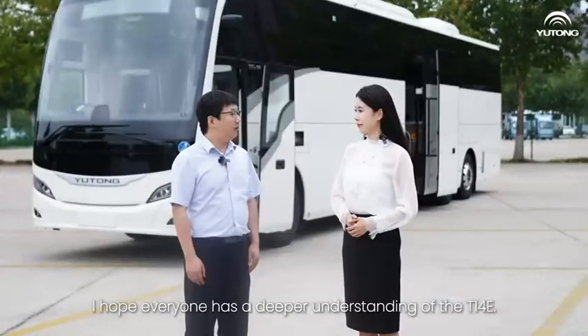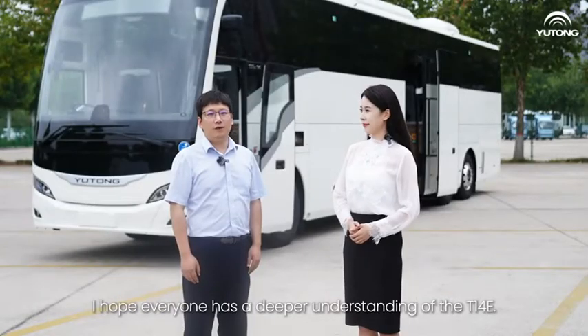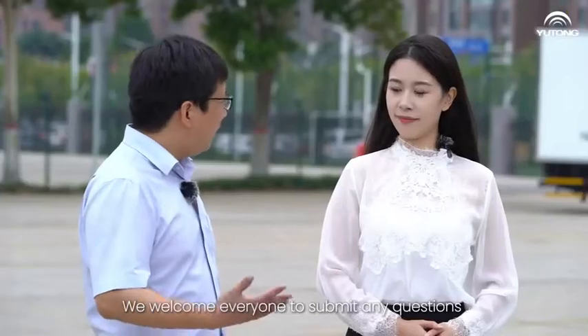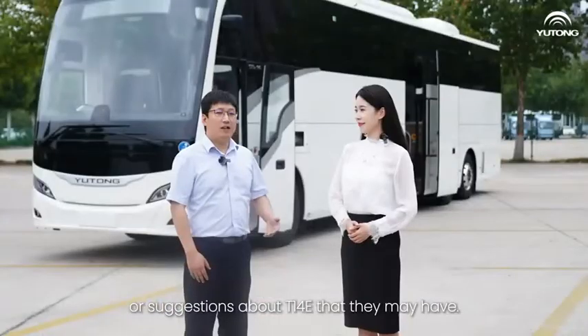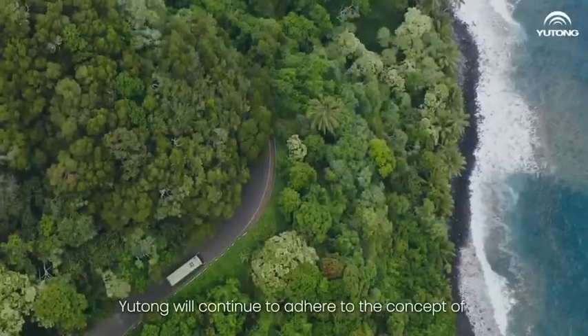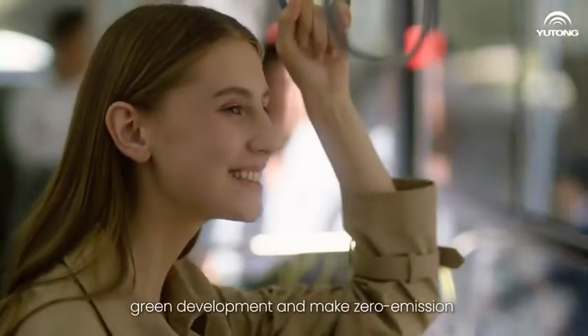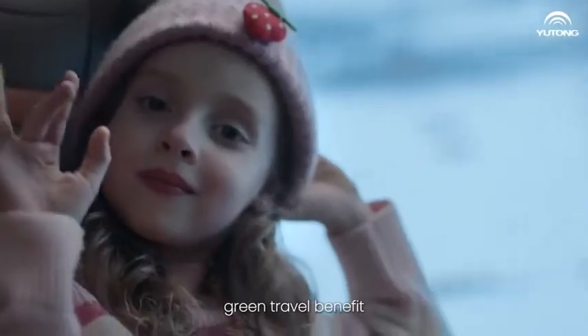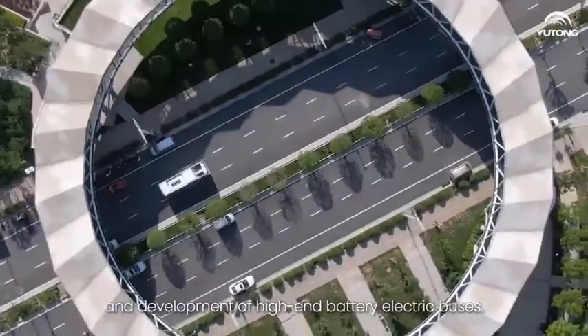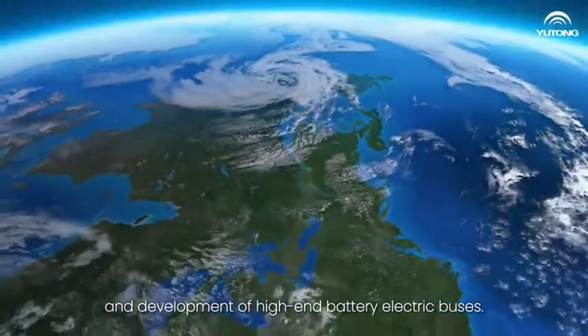I hope everyone has a deeper understanding about the T14E. We welcome everyone to submit any questions or suggestions they may have. Yutong will continue to adhere to the concept of green development and make zero-emission green travel benefit every city in the world through production, research, and development of high-end battery electric buses.